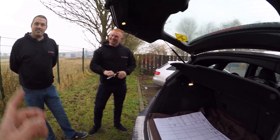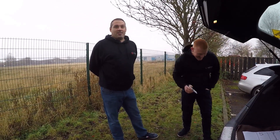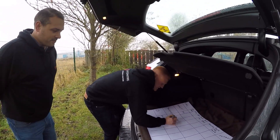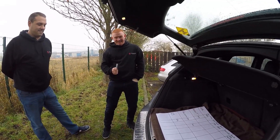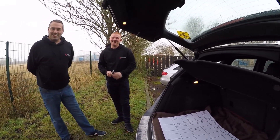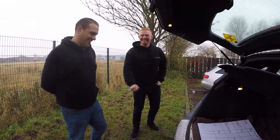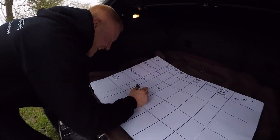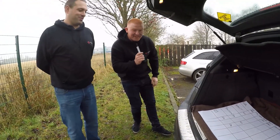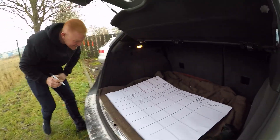Now let's get brake horsepower out, because I think that determines the nought to 60 and all that. Lee, do you want to go first? 140. Right, it's the baby engine — they're all two litre diesels, just different specs. Mine, the Q5, is... 174. Wow, I did not expect that. But she's a big, heavy girl. And Michael's Avant is... 167. I've got three points!